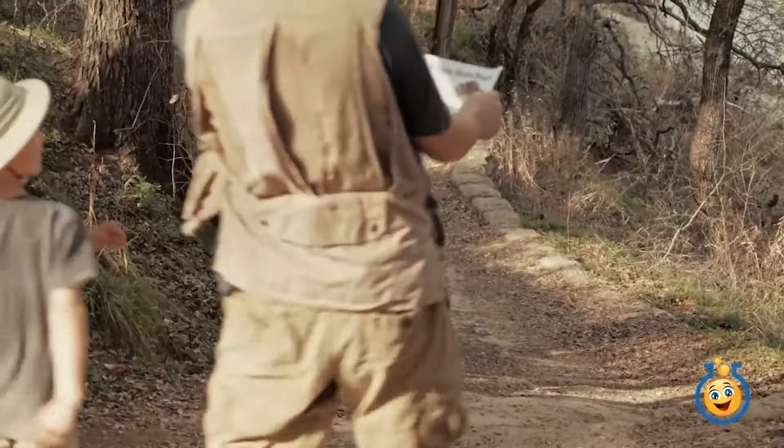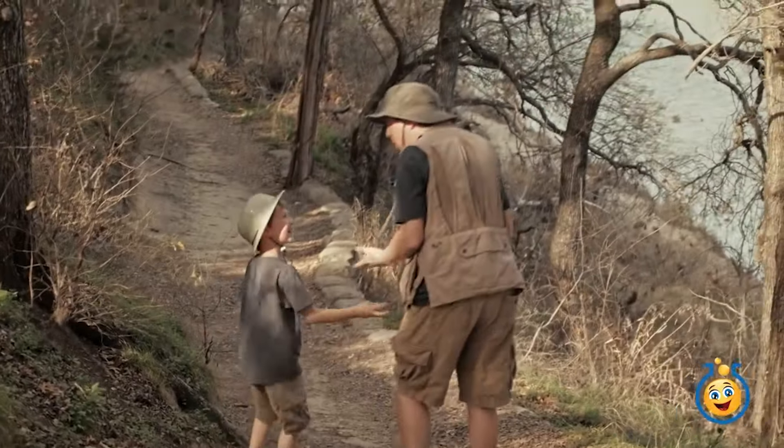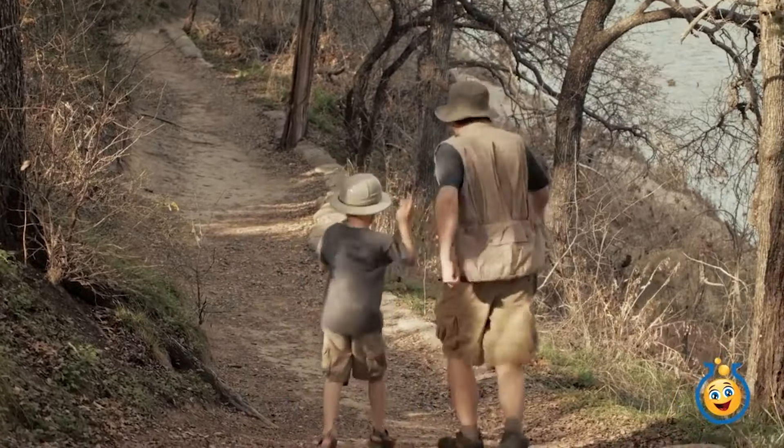According to this map, the dinosaur tracks are right up here. You just stepped on that branch — did you hear that? I think you woke up a dinosaur. Let's get out of here!